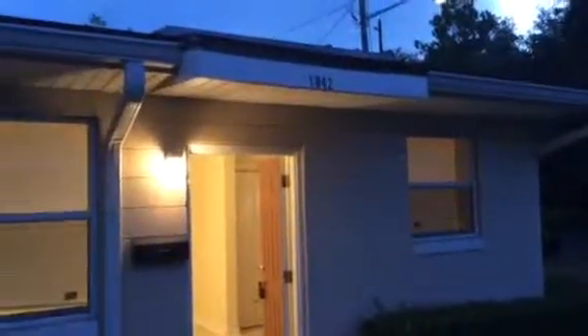Hey, it's John with JWB at 1042 Almeida Street on the north side of Jacksonville for a final walkthrough. The work on this apartment is finished and it is ready for rent. This unit is a one-bedroom, one-bath.